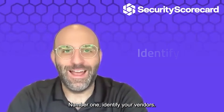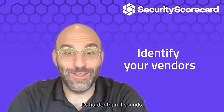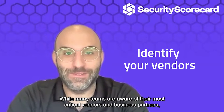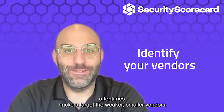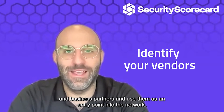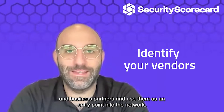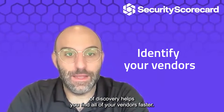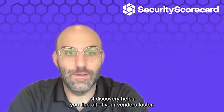Number one: identify your vendors. It's harder than it sounds. While many teams are aware of their most critical vendors and business partners, oftentimes hackers target the weaker, smaller vendors and business partners and use them as an entry point into the network. Automating the process of discovery helps you find all of your vendors faster.